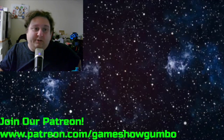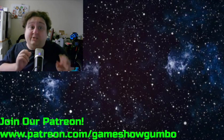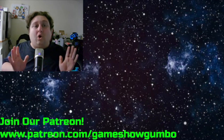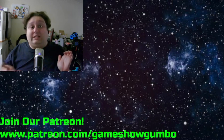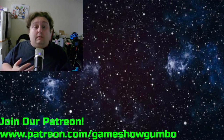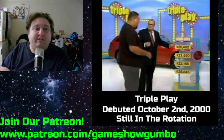Starting in the year 2000, you're going to start to see a lot more spectacle games come out — games that aren't played quite often, like once or twice or maybe three times a year. The first one like this is Triple Play, debuting October 2nd, 2000.